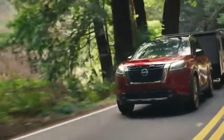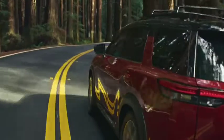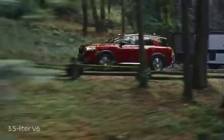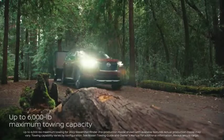Suddenly, that place you always meant to see is right where you're headed. The getting there part? Handled. Thanks to a new 9-speed automatic transmission and a powerful 3.5L V6. The only question for you is, did you bring enough gear?